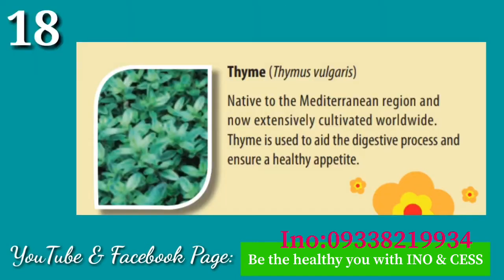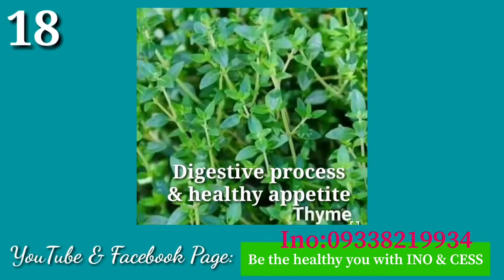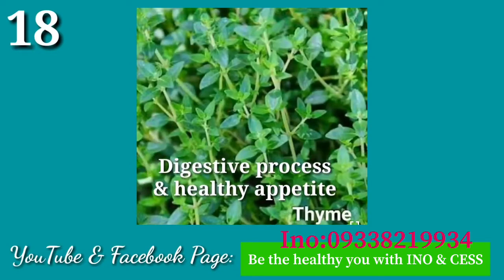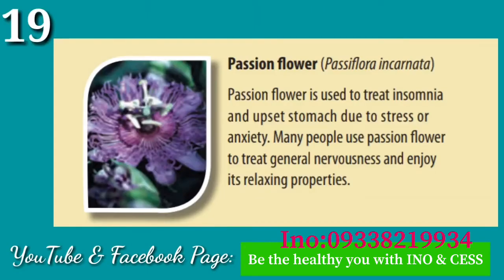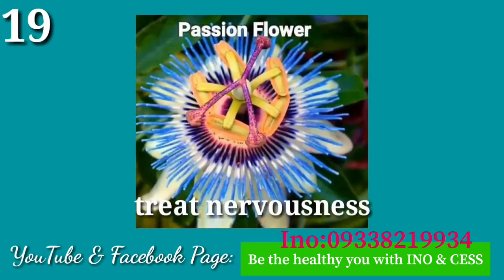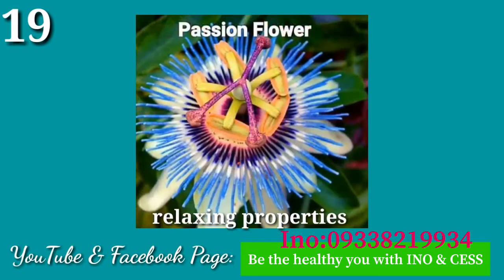Number eighteen: Thyme. Thyme helps ensure a healthy appetite. Number nineteen: Passionflower. Passionflower is used to treat insomnia and upset stomach due to stress or anxiety. Many people use passionflower to treat general nervousness and enjoy its relaxing properties.